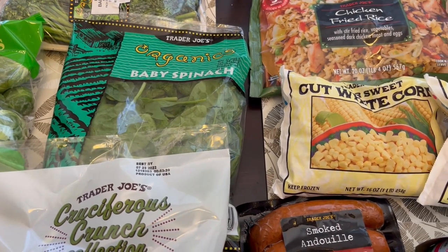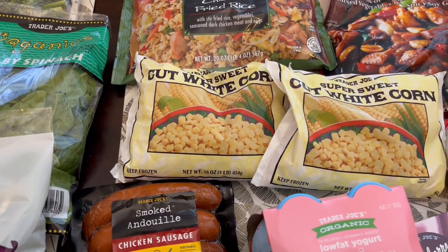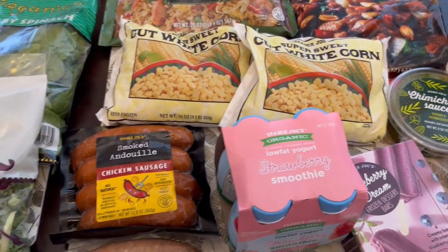Hi, my name is Andrea with Foodimentary Adventures in Food and I am here today with a haul from Trader Joe's. I haven't been there in a couple of months. I spent $96 and some change so let me jump right in.